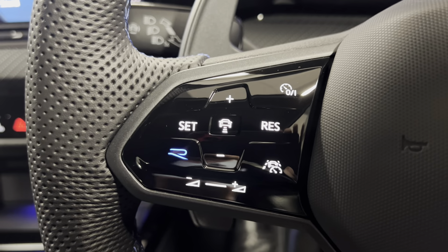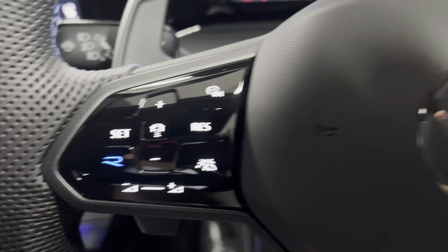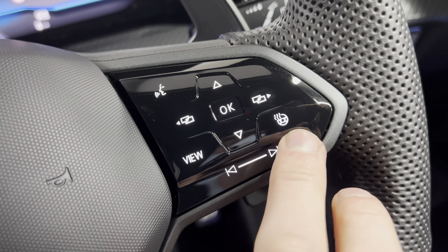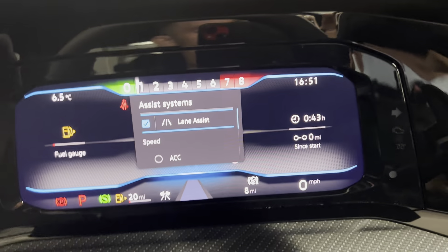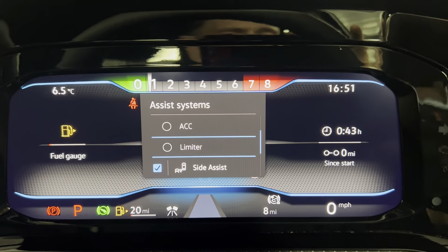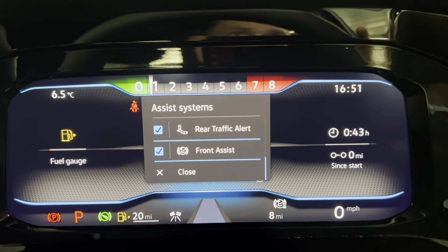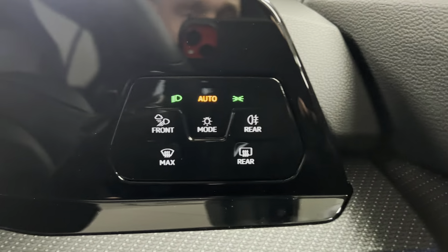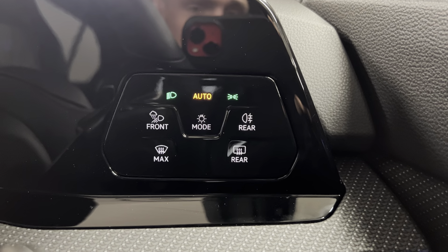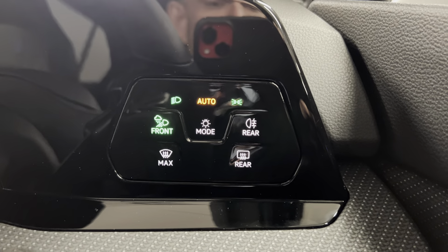You've got your adaptive cruise control and volume options on the left, along with a shortcut to race mode. On the right you've got your heated steering wheel option along with your digital trip computer controls. On the end of this stalk you've got your assist systems — lane keeping assist, adaptive cruise control, speed limiter, side assist, rear traffic alert, and front assist which includes city autonomous braking. You've also got automatic headlights, rear fog light options, and all-weather headlights for a bit more visibility.